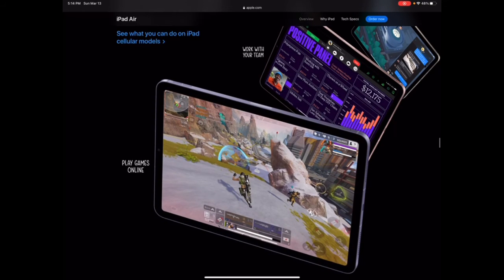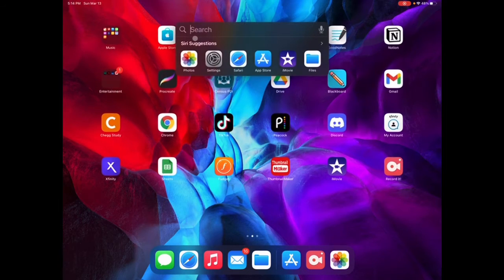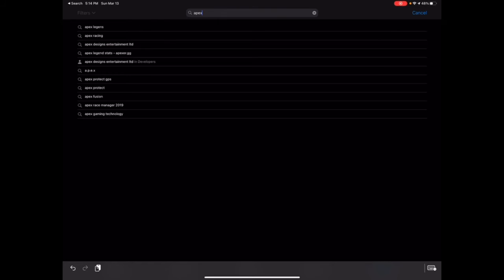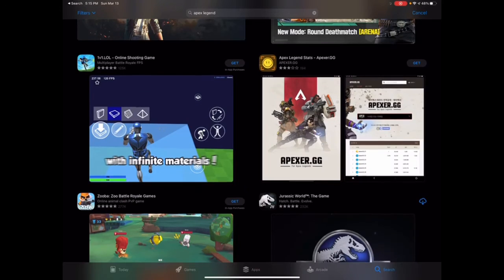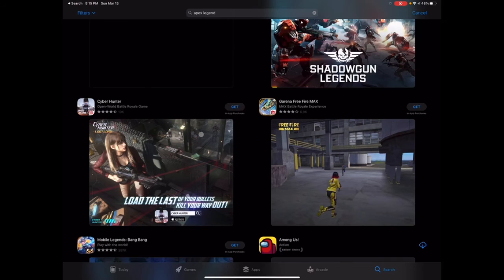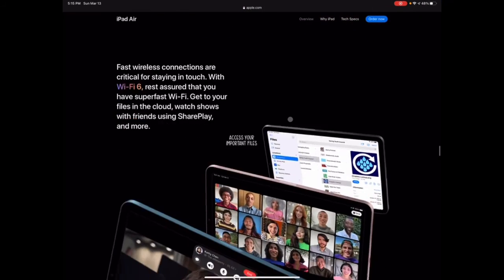Oh snap — are they playing Apex on this? Wait, that's not even released yet. Let me check the App Store real quick... Yeah, that's not on the App Store yet. I don't know how they're playing that, but it'll be a cool sneak peek when it does come out.